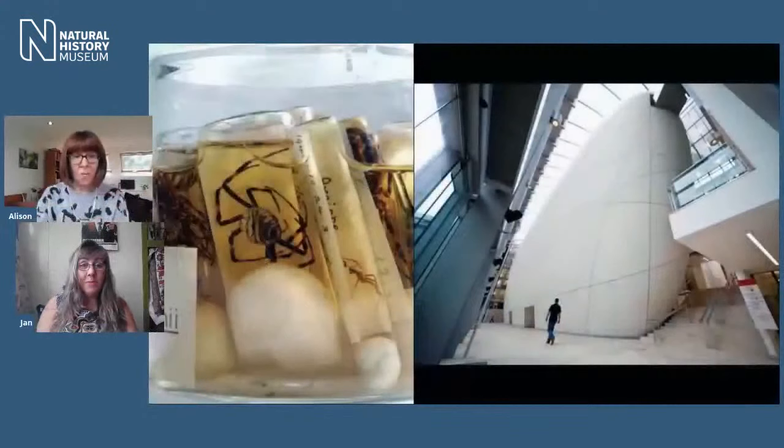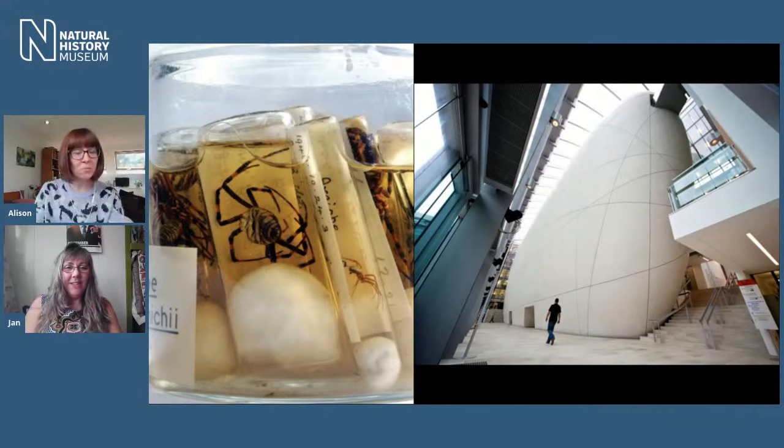Let's meet our speaker for today. Jan, are you there? I'm here — hello, everybody. Jan, it's great to see you. Thank you so much for joining us today. We'll start first of all by finding out what you do at the museum. So I'm a curator of arachnids and I'm responsible for around two and a half million specimens — quite a few! And what exactly is an arachnid? What does that group comprise?